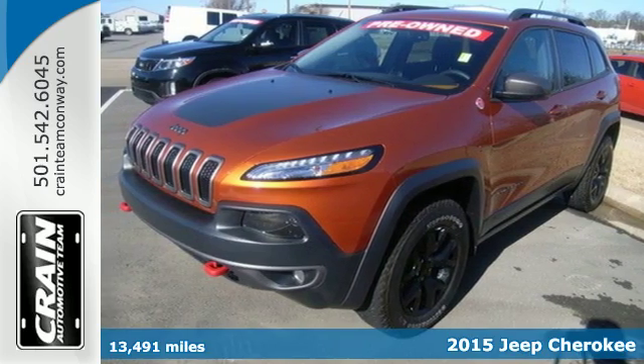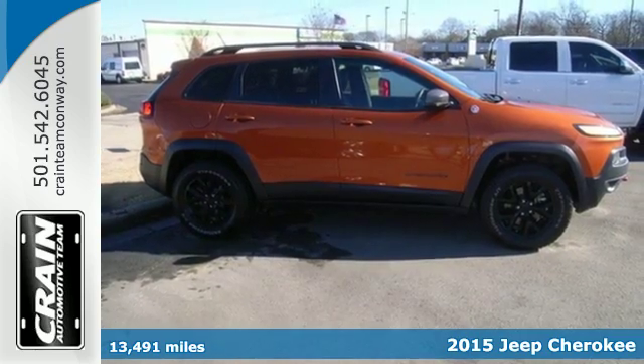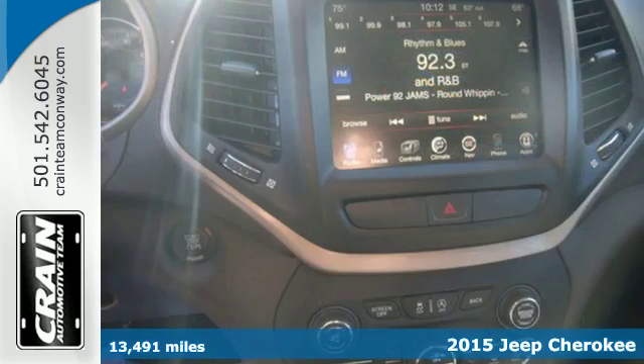It's a 2015 Jeep Cherokee. The fusion of bold design with elite performance and capability is a true testament to what Jeep is all about.